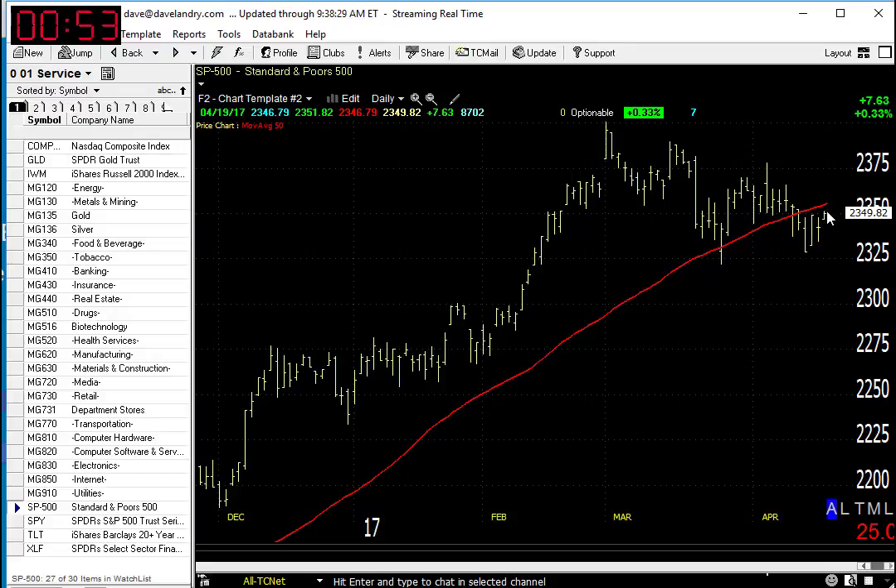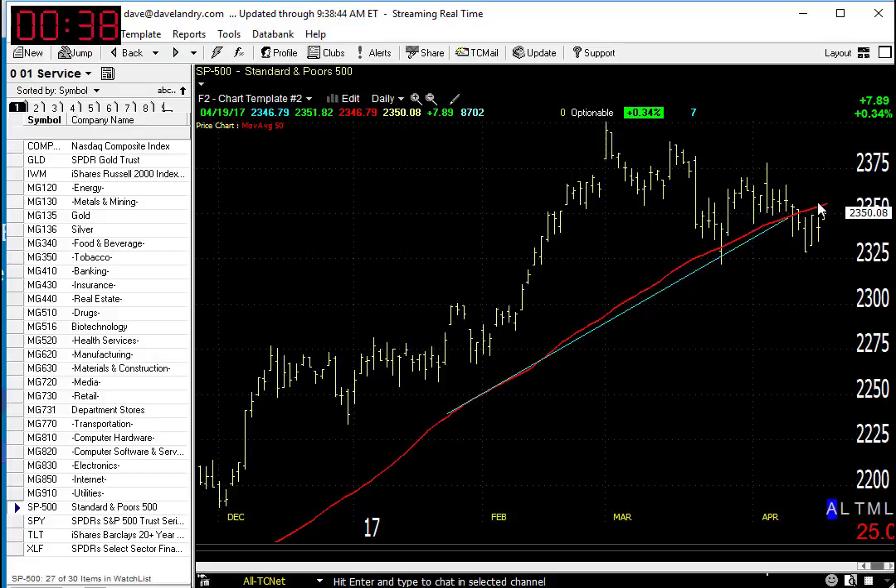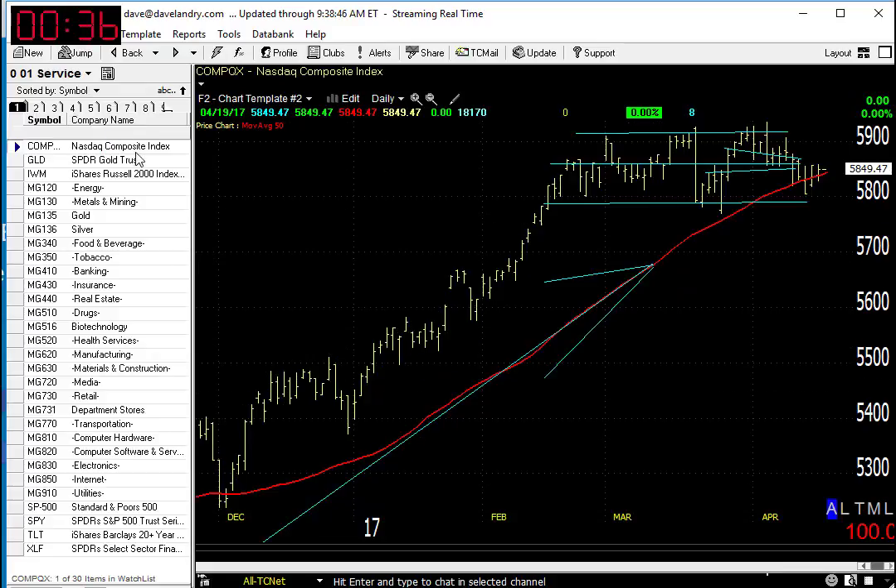The good news is it looks like we're off to a good start, at least in early trading. As you can see, nice upward slope so far in the 50-day moving average. Nothing magical about it, but the slope and daylight — meaning lows greater than the moving average — can help to keep you on the right side of the market. But the S&P has been a little bit sideways as of late.